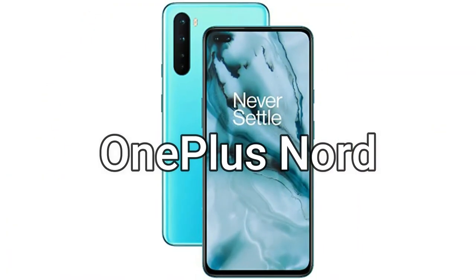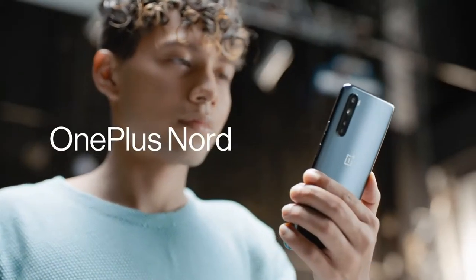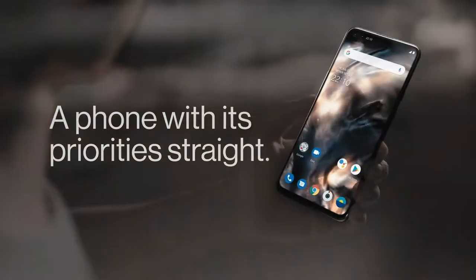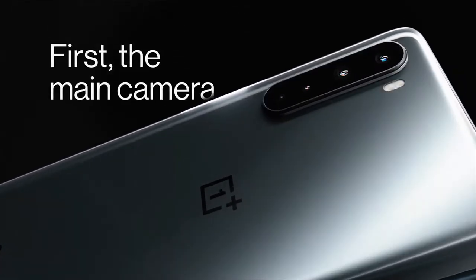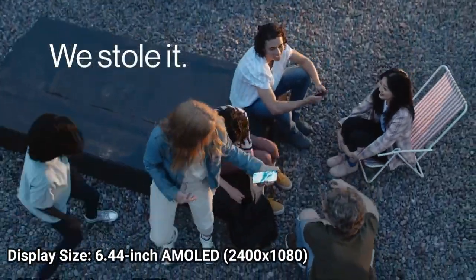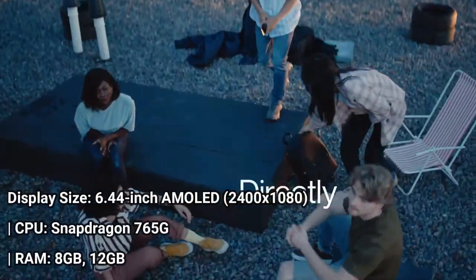The OnePlus Nord is OnePlus's attempt to build a budget phone, but you wouldn't know that from using the device. OnePlus has packed in premium features, from a screen with a 90Hz refresh rate to a total of 6 cameras on the front and back that you typically don't find on a phone that costs less than $500.